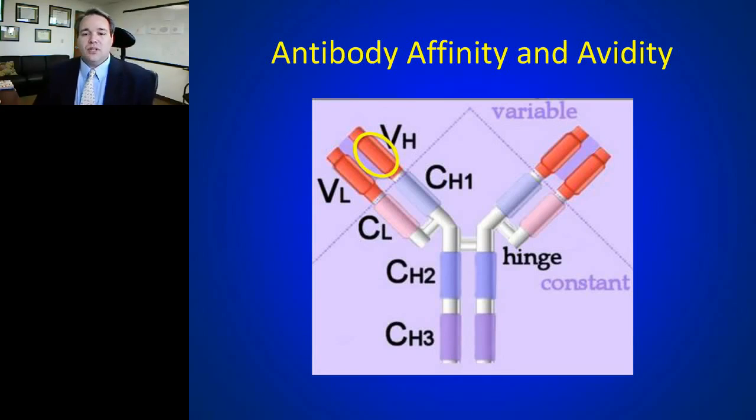Affinity and avidity are driven in the variable regions of an antibody. You have a heavy chain and a light chain — the variable heavy chain and the variable light chain — and it's this variable heavy chain that drives binding.